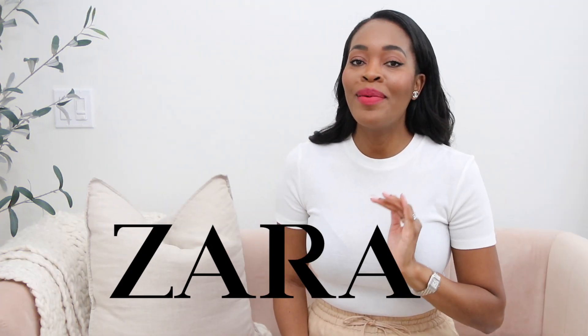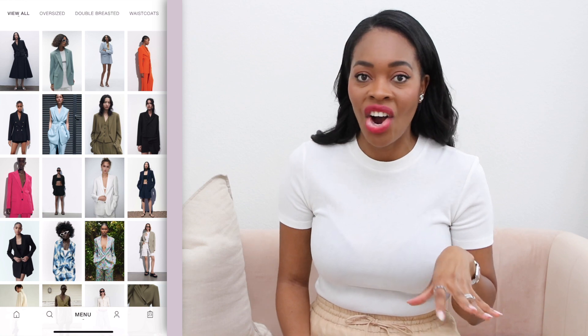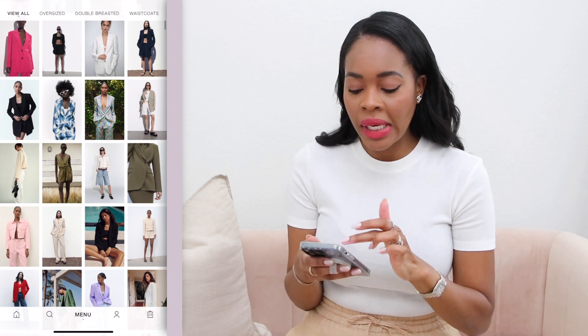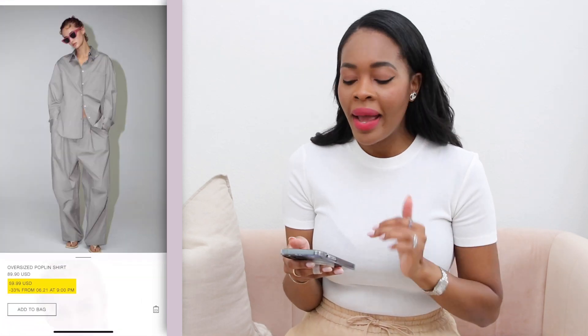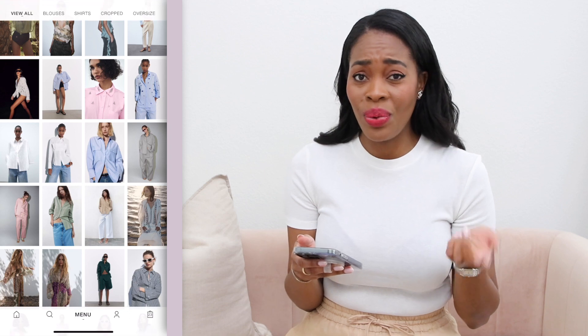First up is Zara. We all love Zara — it covers everyone, from kids all the way up, which makes it a great place to shop all year round and especially in summer. What I usually like to do is go right onto the Zara app, hit the new section, and browse to see what they have.